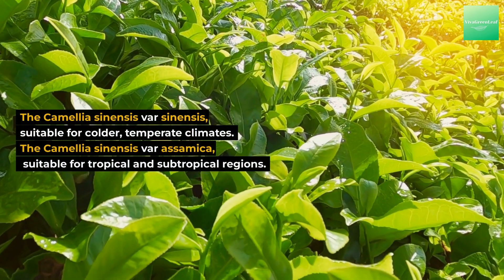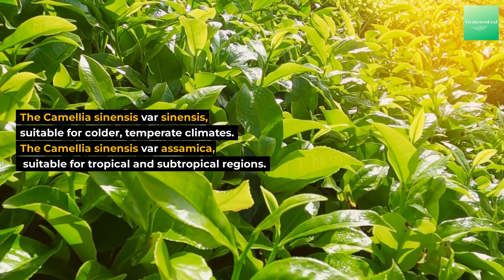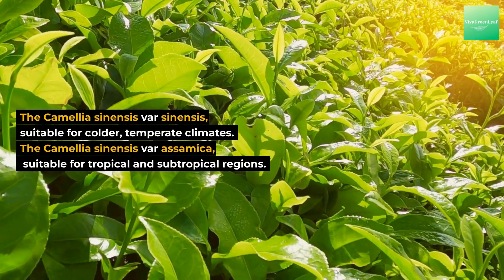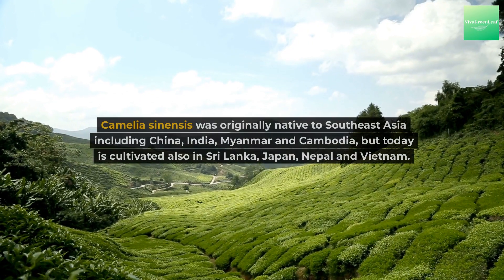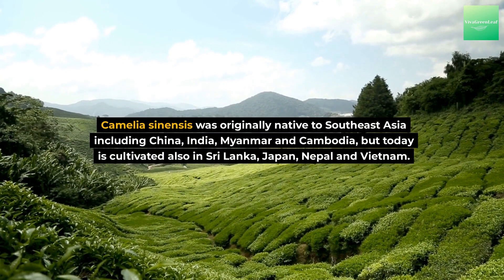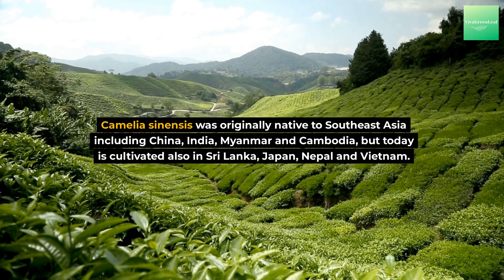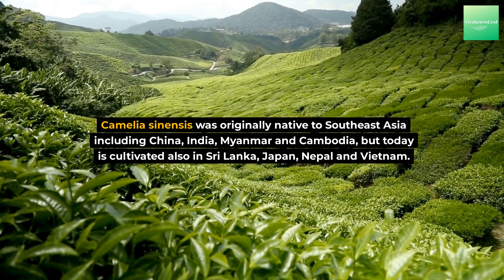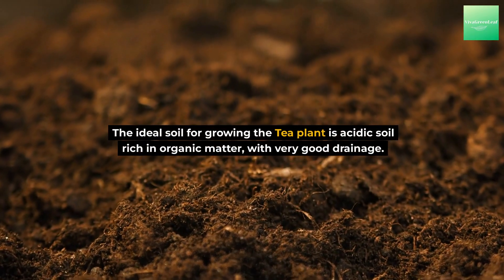The two major varieties are Camellia sinensis var. sinensis, suitable for colder temperate climates, and Camellia sinensis var. assamica, suitable for tropical and subtropical regions. Camellia sinensis was originally native to Southeast Asia, including China, India, Myanmar, and Cambodia, but today is also cultivated in Sri Lanka, Japan, Nepal, and Vietnam.